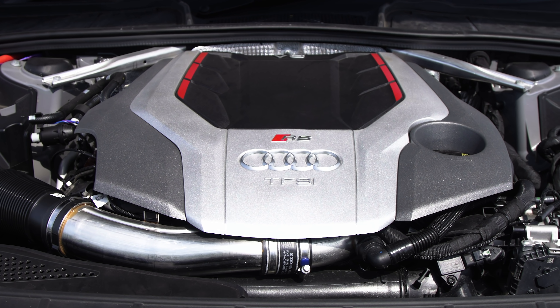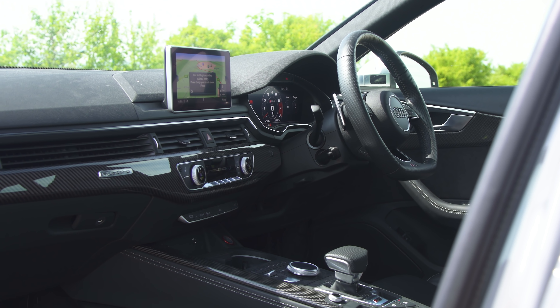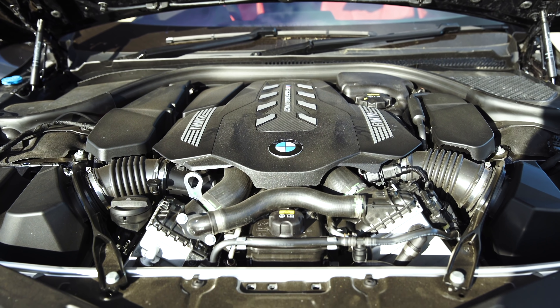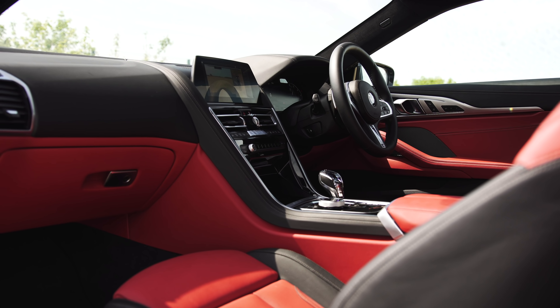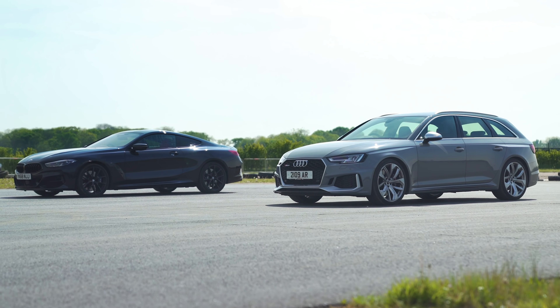This has a 2.9 litre twin-turbo V6 with 450 horsepower and 600 newton metres of torque. That BMW has a 4.4 litre twin-turbo V8 with 530 horsepower and 750 newton metres of torque. They're both torque converter automatics — this has an 8-speed, that has an 8-speed. They've both got all-wheel drive and they've both got a sort of launch control.